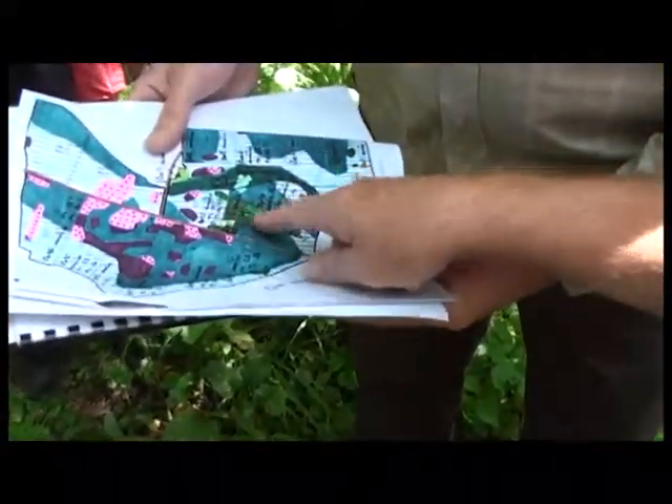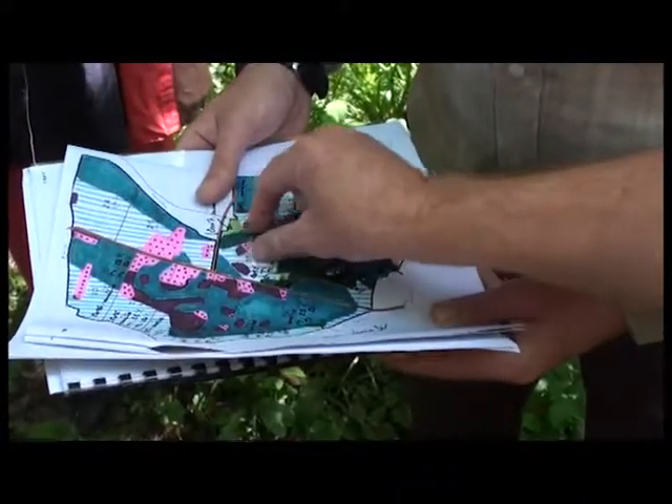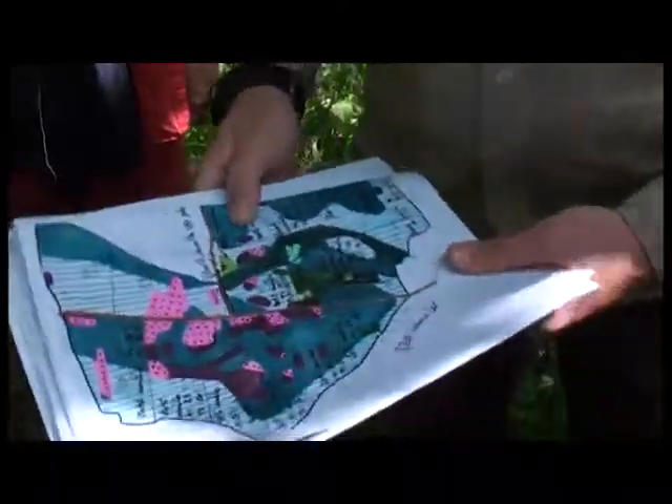On est encore dans les clous côté délai. Il faut qu'on éclaircisse dans cette année, on peut voir. La parcelle vient d'être coupée en octobre 2010. Juste quand on s'est vus avec les gens du CRPF, c'était juste avant la vente.